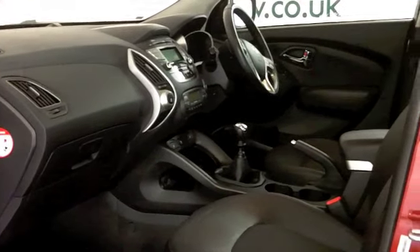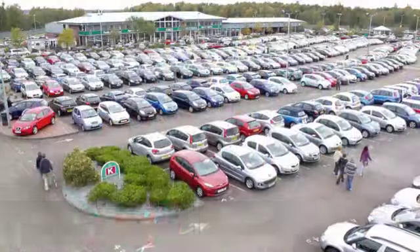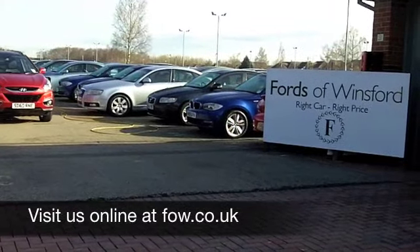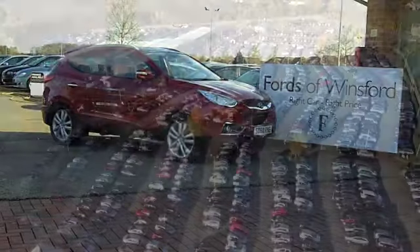With over 1,400 cars for you to choose from at FOW right now, you might be spoilt for choice — but maybe this is the one you're going to drive home. Come and find out. Come and have a test drive with no obligation at Fords of Winsford.